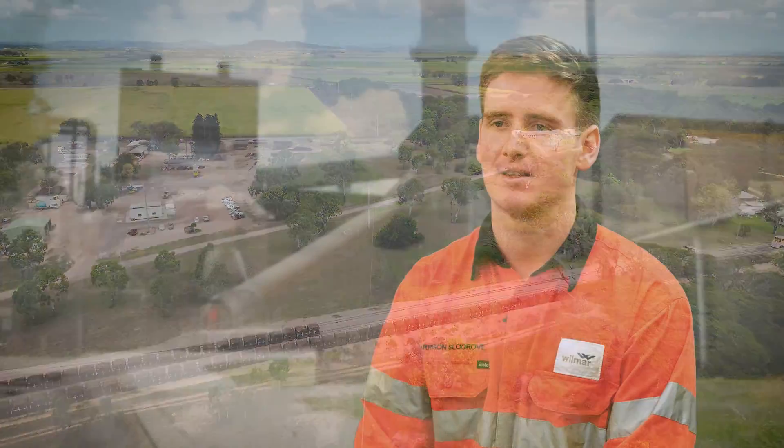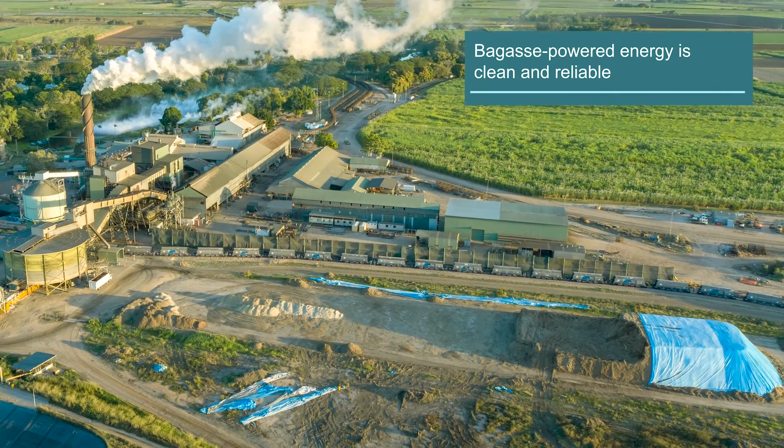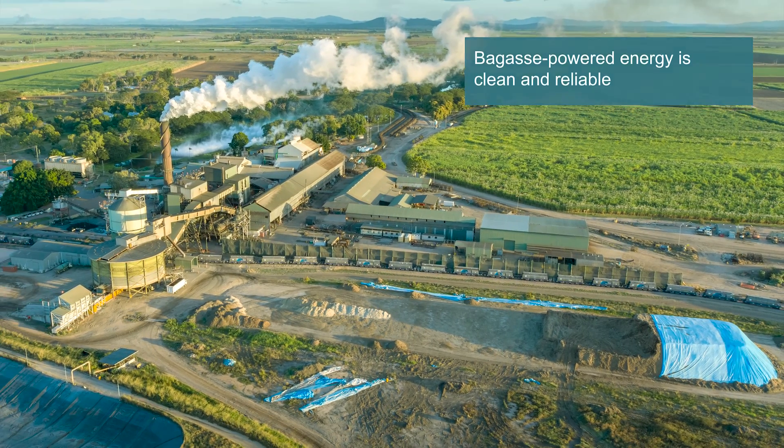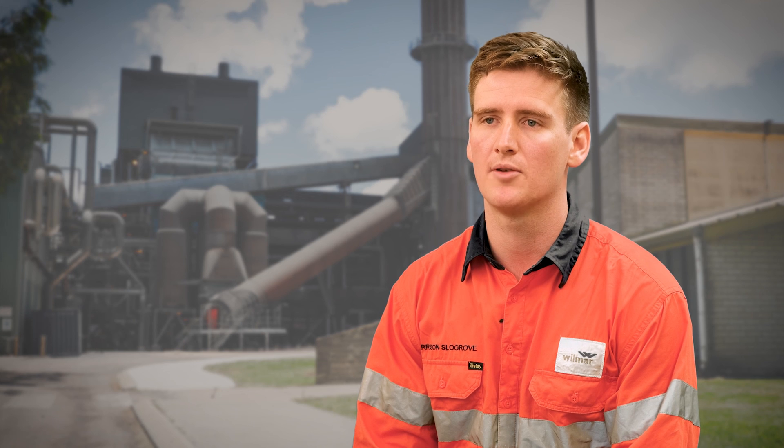As one of Australia's largest renewable energy generators, Wilmar is proud of our role in the bioeconomy. We are committed to continually evolving and improving as we have for generations, moving towards our target of net zero by 2050.